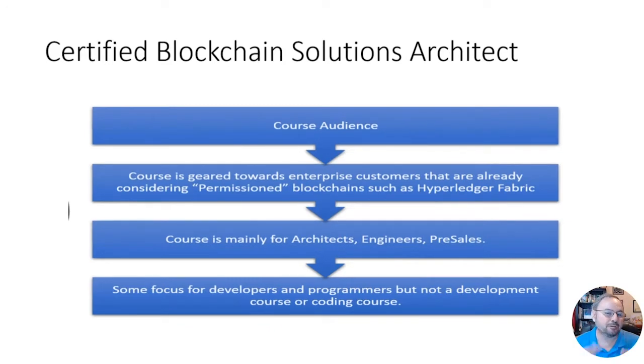The course audience is really meant for enterprise customers. The certification is not meant to test you to become a certified Bitcoin professional — that's a totally different course and content. This is for enterprise solutions, so if your organization is looking at Hyperledger, Corda, or Ethereum, this is an awesome certification I'd highly recommend.